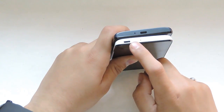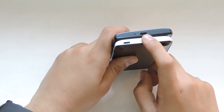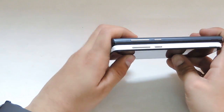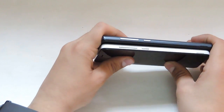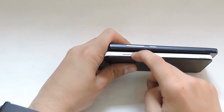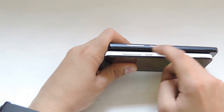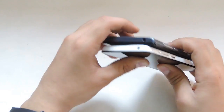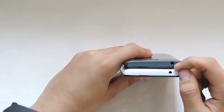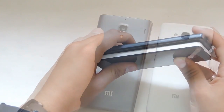Both devices have a micro USB slot with a primary microphone at the bottom, but the placement has changed — on the Redmi 1S it is in the middle of the phone, whereas on the Redmi 2 it is on the left side. On the right side, both devices have the same plastic volume and power buttons, which feel quite cheap. At the top, both devices have the 3.5 mm jack in the same place, and there is nothing on the left side.